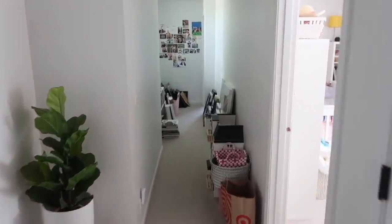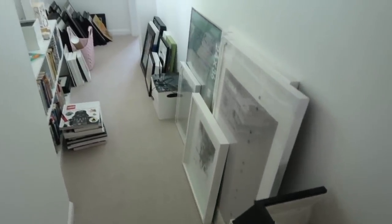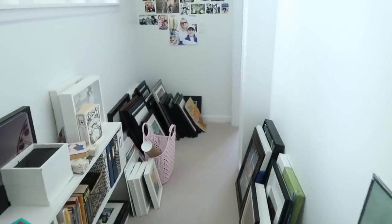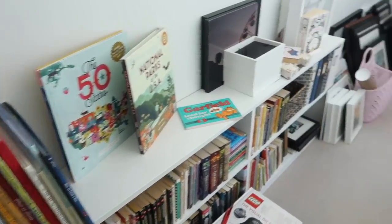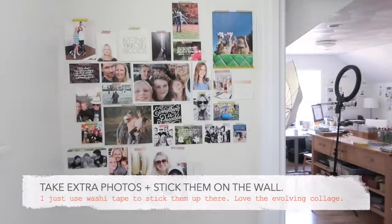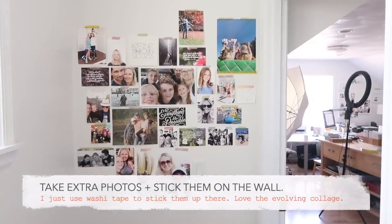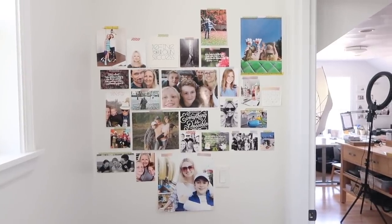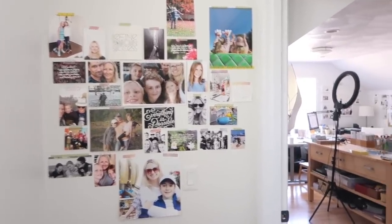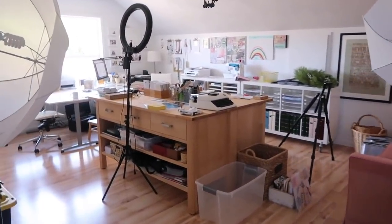You get to my office via a long hallway here. And as you can see right now, this is a project — an upcoming project is getting a bunch of things framed and up on the wall. There's a small bookshelf here with some books that I like and some books that the kids come and find. I've got this setup happening where I'm taking extra photos — when I don't use a photo for a project for one reason or another and have to reprint it — I've just been putting them up on the wall. That's been a really fun way to use some of those other things.